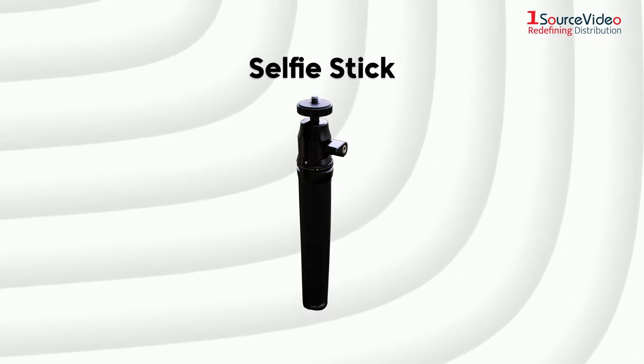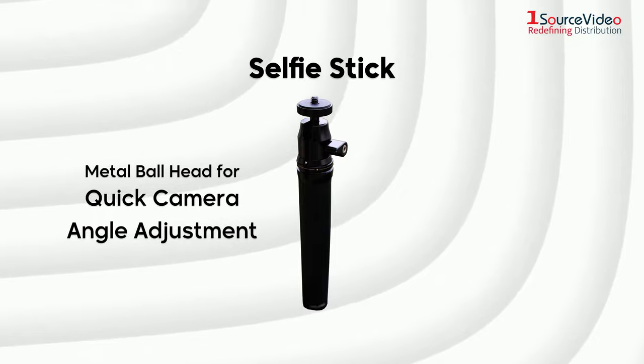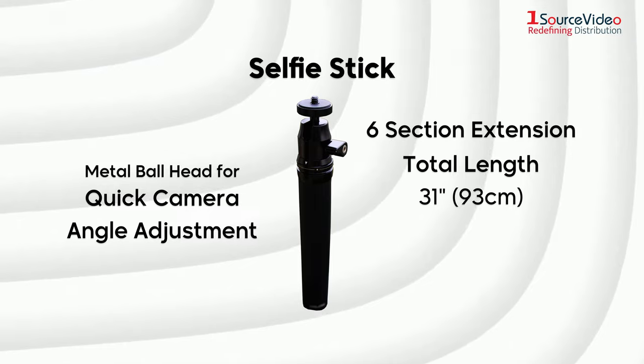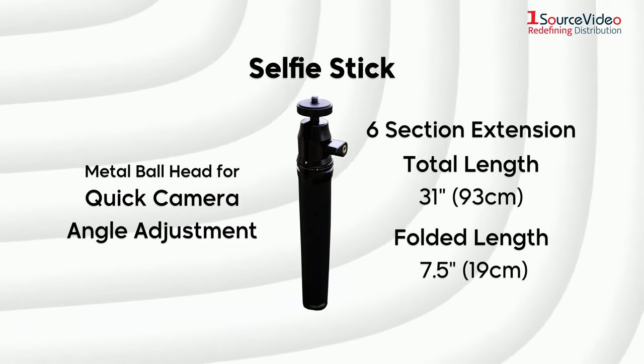To make vlogging a lot more easier, there is the solid all-aluminum selfie stick, which features a metal ball head for quick camera angle adjustment. A 6-section extension with total length of 31 inches or 93 centimeters and a folded length of 7.5 inches or 19 centimeters.